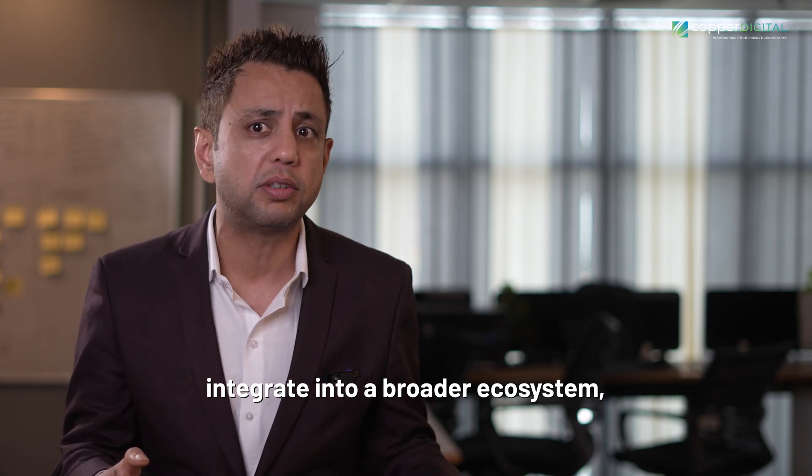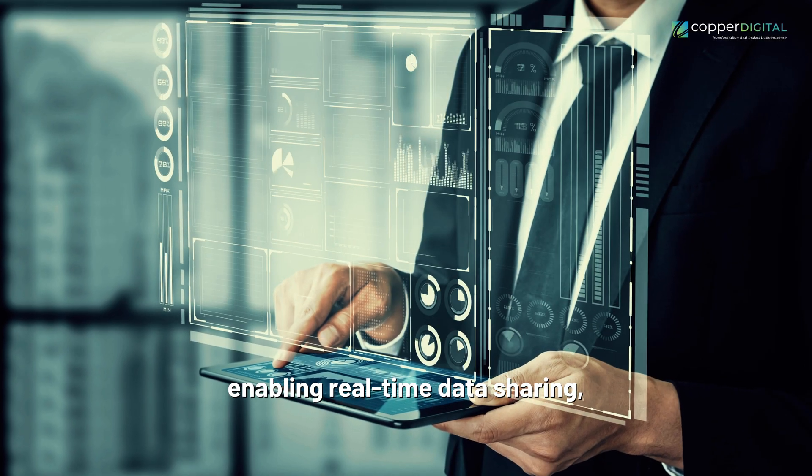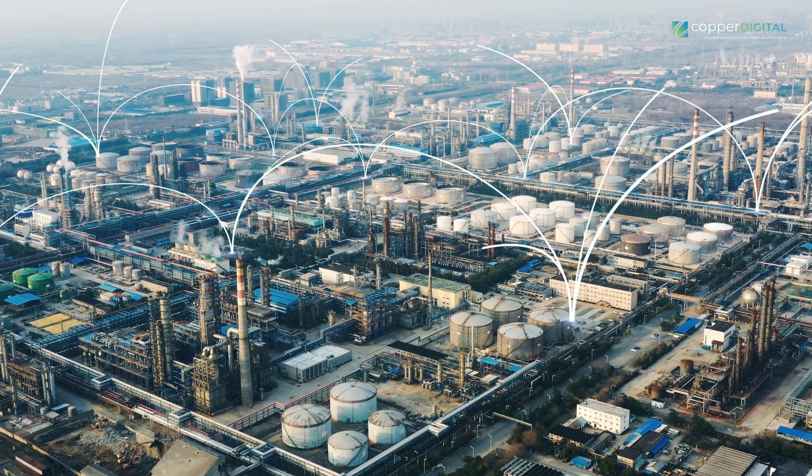Now, let's explore five thrilling predictions for the future of Digital Twins in Industry 4. Number one, Hyper-Connected Ecosystems: Digital Twins integrate into a broader ecosystem, enabling real-time data sharing, collaborative decision-making, and end-to-end visibility. This fosters a new era of industrial interconnectedness.